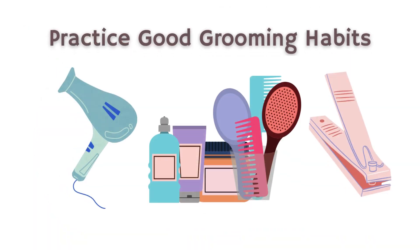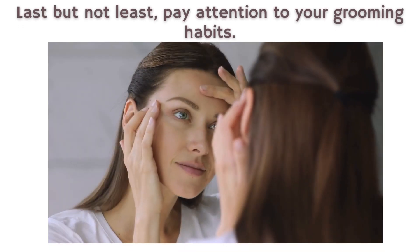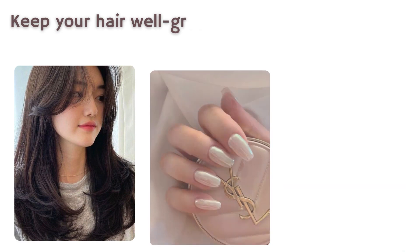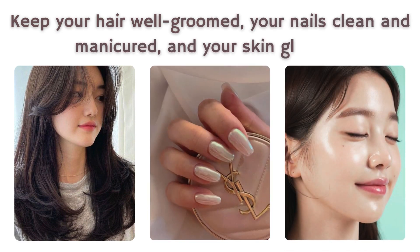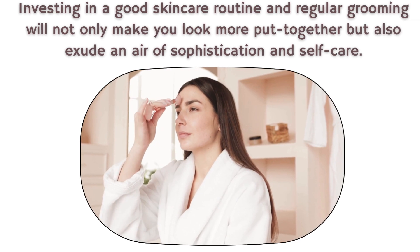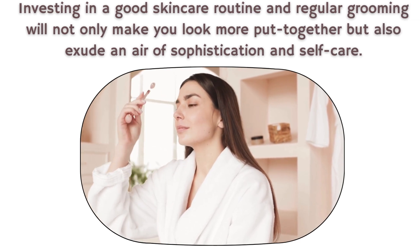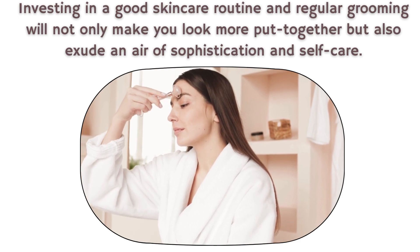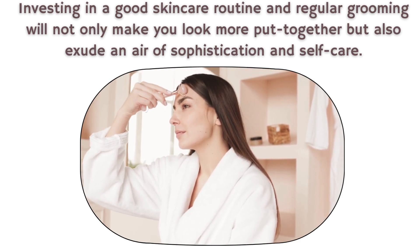7. Practice good grooming habits. Last but not least, pay attention to your grooming habits. Keep your hair well-groomed, your nails clean and manicured, and your skin glowing. Investing in a good skincare routine and regular grooming will not only make you look more put-together, but also exude an air of sophistication and self-care.